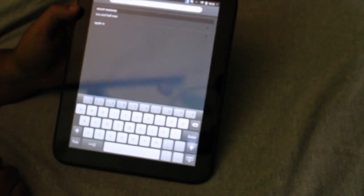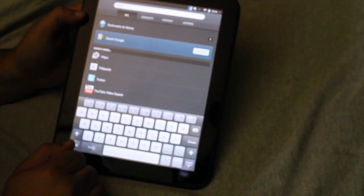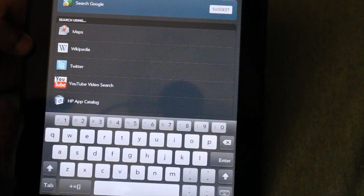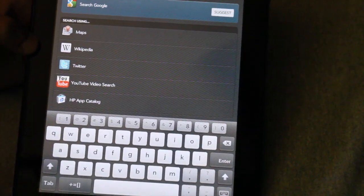So I can search anything right here. Let's just say I wanted to type in 'afros.' I can use Google, I can use Maps, Wikipedia, Twitter, YouTube search, and then I can add some more sources from there.